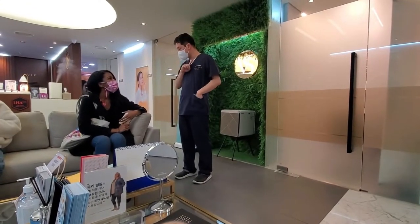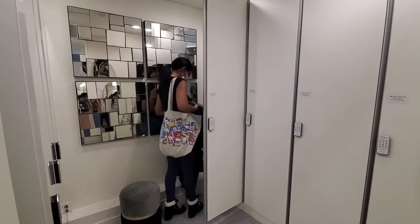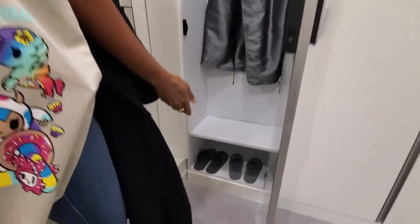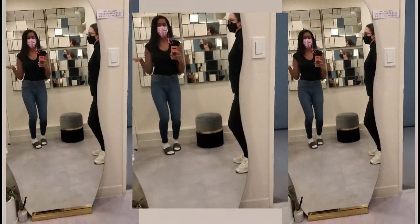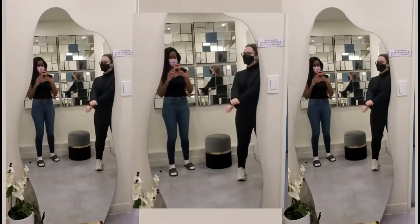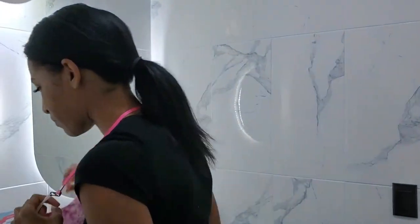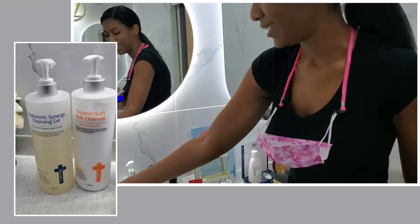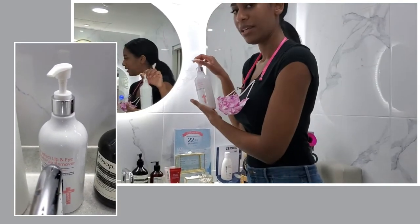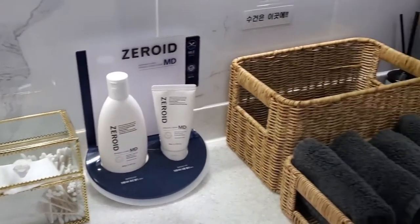Here I am talking with the doctor right before my procedure, then heading off to the dressing room to put my stuff away and get changed. The dressing room is complete with hangers, a robe, and slippers. They also have cleansing gel, milk cleansers, eye and lip makeup remover, hand wash, hand lotion, sunscreen, and Q-tips — pretty much everything you need to get set up.